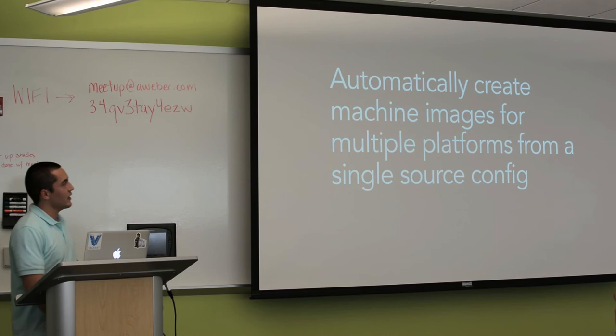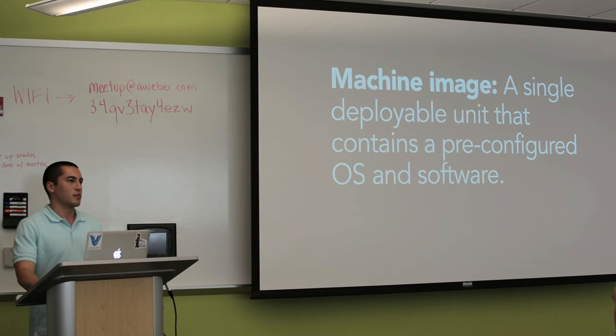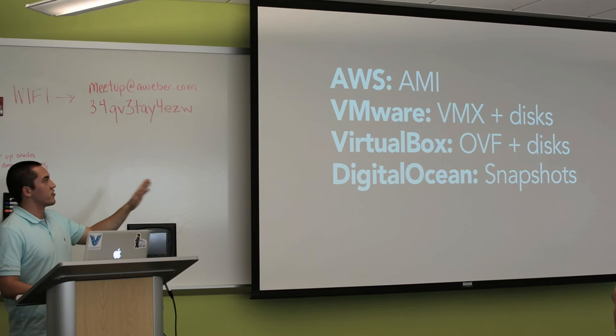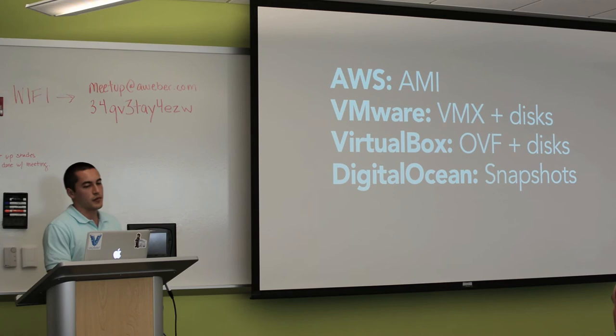A machine image is a single deployable unit that contains a pre-configured OS and some software installed on it. Here's what an image is for various platforms: for AWS, an image is an AMI. For VMware and VirtualBox, they're the VM definition as a disk. For something like DigitalOcean, it would be disk snapshots — that's kind of the closest you get to an image.